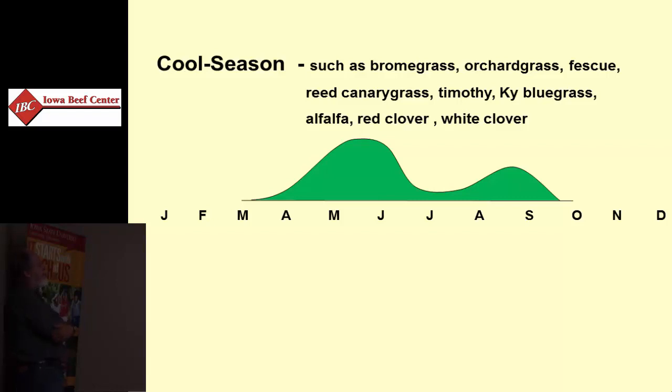Summer slumps are not consistent across cool season species. Most of our legumes basically have the same physiology, even though they may have a little better summer growth pattern than some of the cool season grasses.